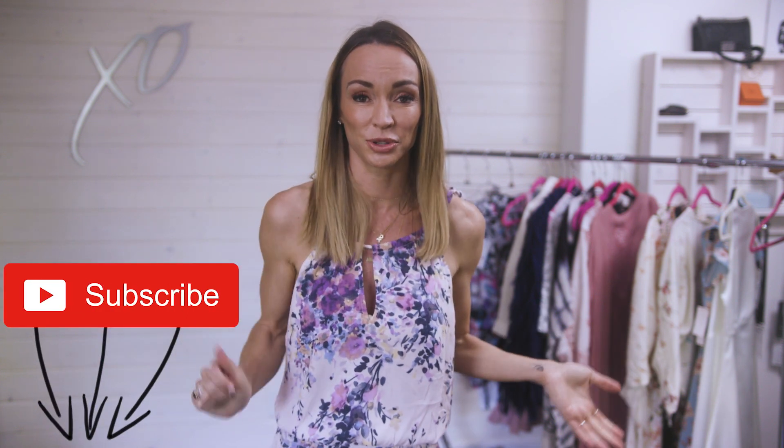Thanks for tuning in. If you liked this video, remember to hit subscribe below and I will show up in your mailbox. If you like the outfits I'm wearing, I usually post them on Instagram and tag the items so you can see directly where they come from. I'll see you over there.